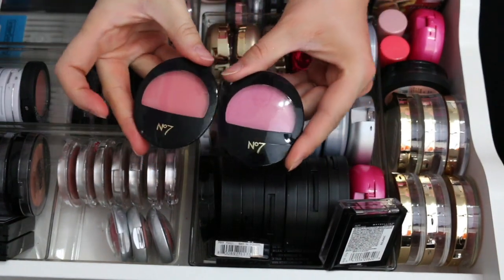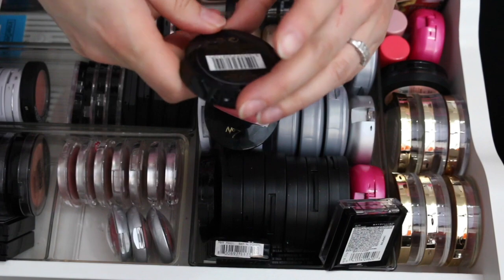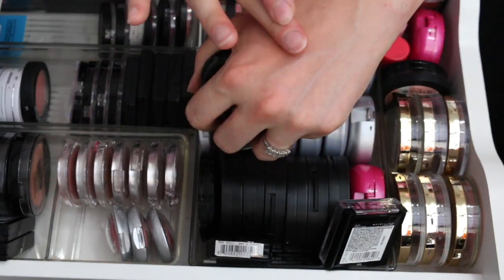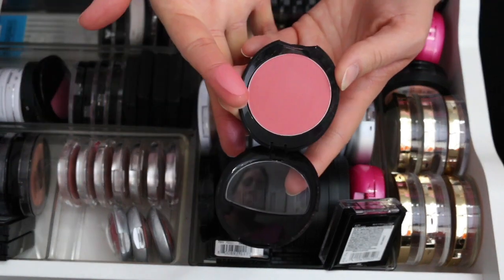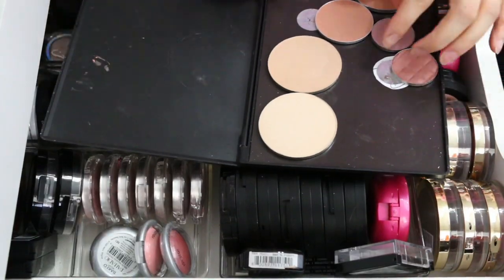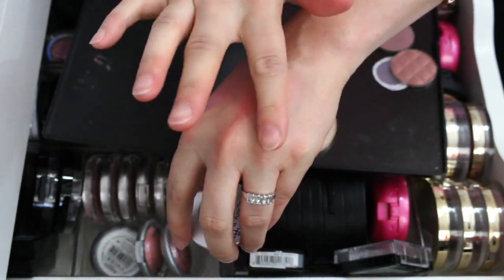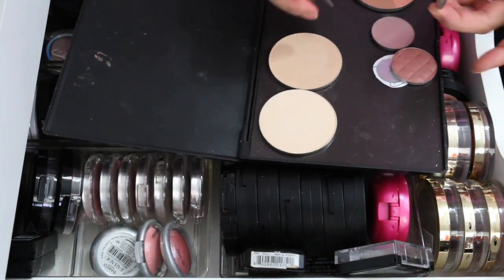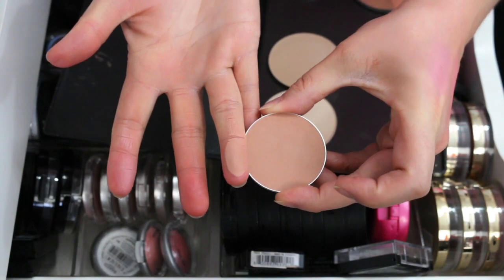Next I have some from No7 Boots. This is the Natural Blush Cheek Color in Candy Pink — I love this, and I think I'm going to depot the other two as well. Coral Flush is another shade. The other two I have depotted are Soft Damson — really pretty, keeping it — and Honey, which I love too. I'm keeping all of these No7 blushes.